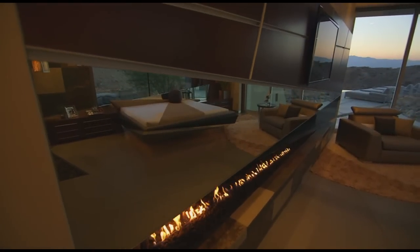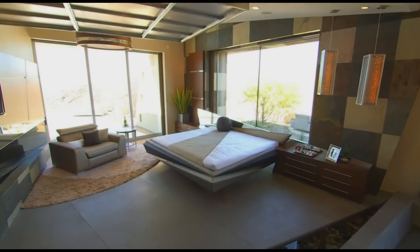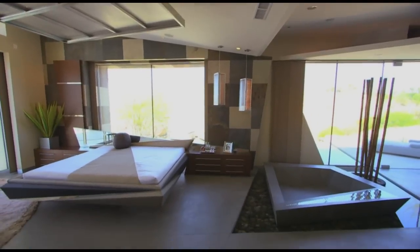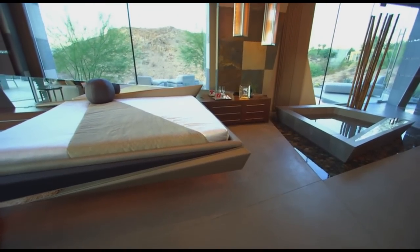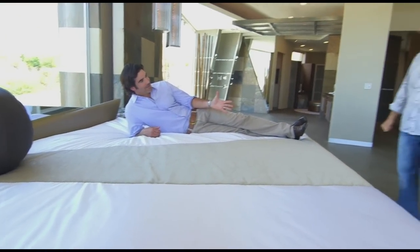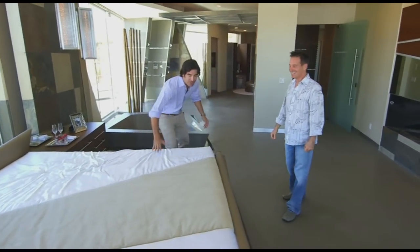Brian definitely didn't do anything halfway, and he carefully handpicked every over-the-top piece for the room, including his one-of-a-kind bed. I've never seen anything like this bed — it looks as if it's just floating. How did you get this to be suspended off the ground? Well, it's a bit of a secret, but there are a lot of interesting structural components that give this bed the effect of completely floating. This bed is not a normal king-size bed — it's two feet wider and a foot longer. This all had to be custom-made, and this mattress is a $10,000 mattress.